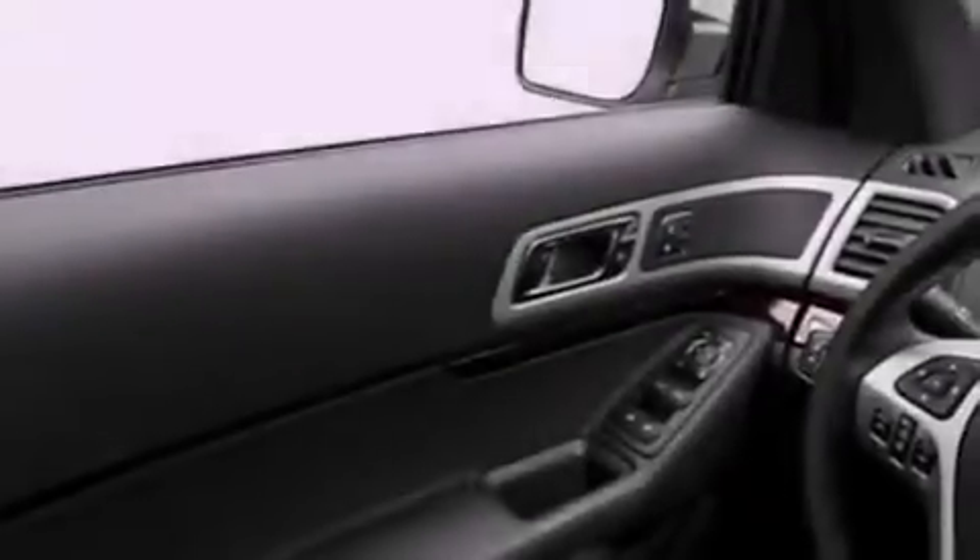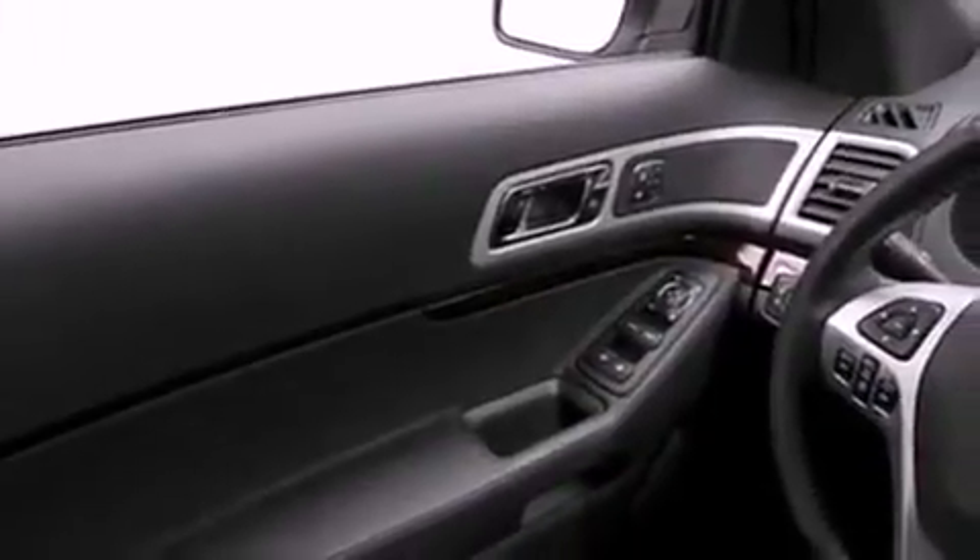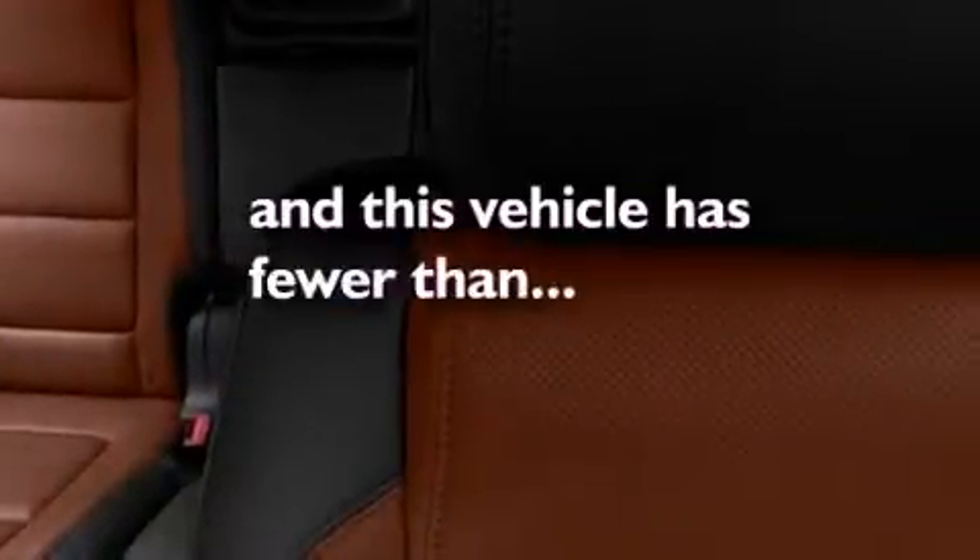The following features are also included: memory seat controls, air conditioning, cruise control, leather interior trim, a security system, fog lamps, an anti-lock braking system, dual airbags, a rear folding seat, and this vehicle has fewer than 49,000 miles on the odometer.